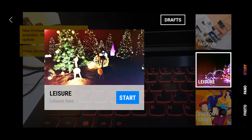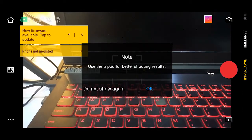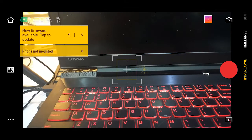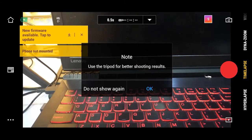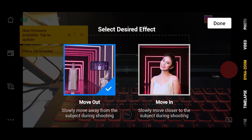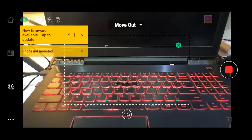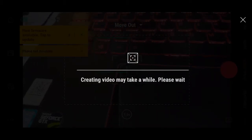For hyperlapse, you need a tripod for better shooting results if you're going to shoot videos of things that are constantly moving through time — you can do a hyperlapse or a time-lapse. For the dyna-zoom, you can actually move in or move out. If you click on move out and then automatically move backwards, it creates that dyna-zoom effect. Let's click on the screen to see. It's creating the video.